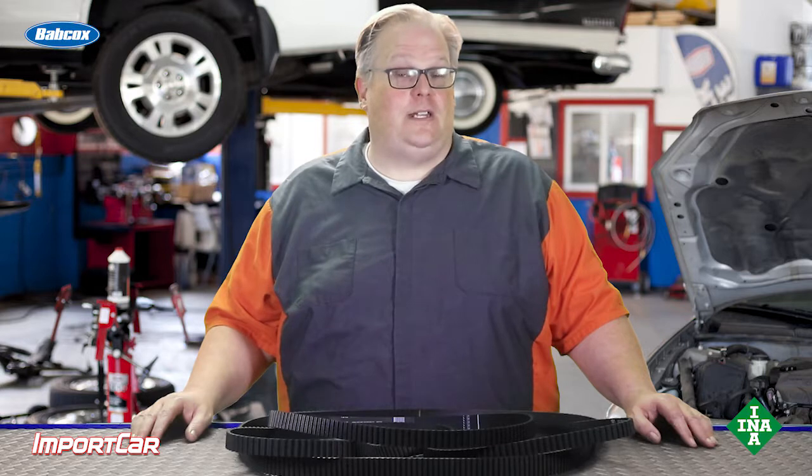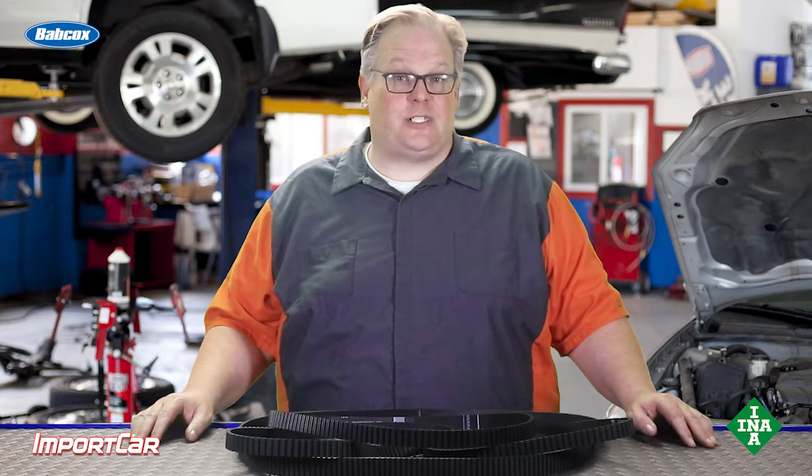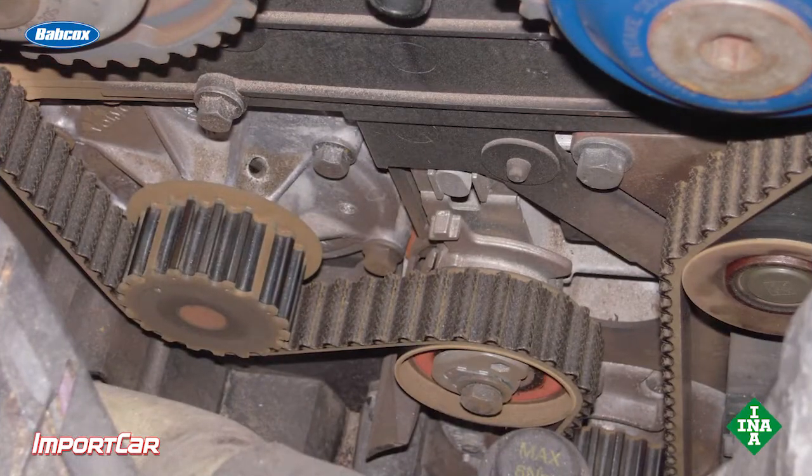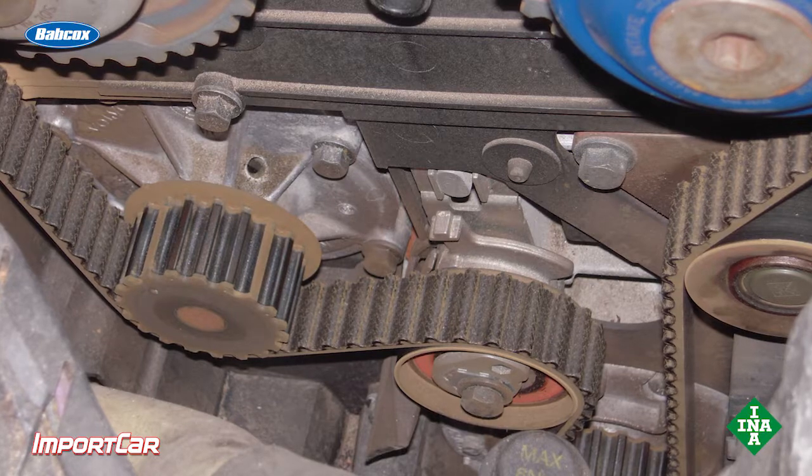If you get a vehicle in and the timing belt is actually missing some teeth, it could be on a vehicle that just had it changed, or a vehicle that may have 80 to 100,000 miles on it. The missing teeth — the typical culprit is low tension on the belt, and that causes a shock load.